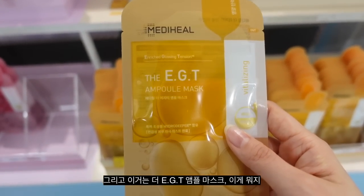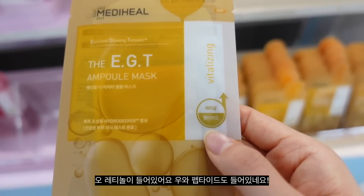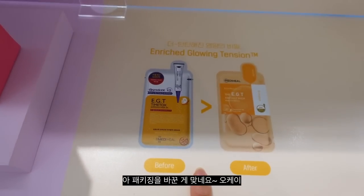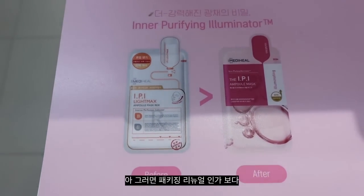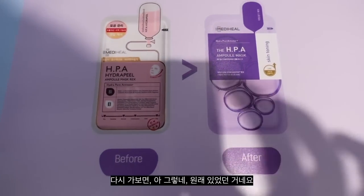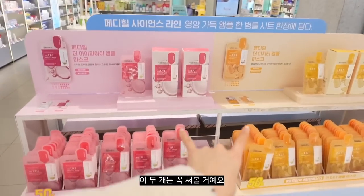And this is the EGT Ample Mask — Enriched Glowing Tension for revitalizing. Oh, it has retinol and peptide! I have to try this. So they did change the packaging. What I thought were all new arrivals — they already probably had these but switched up the packaging. Looking at before and after, it's just a packaging renewal. But I did not know they had these amazing sheet masks — I'm going to try these two for sure.